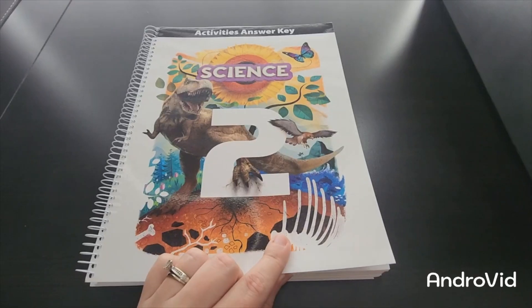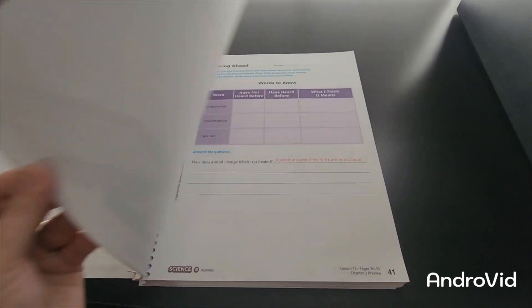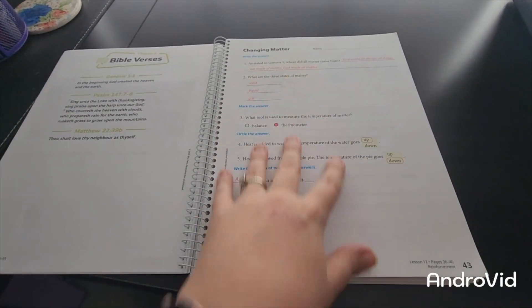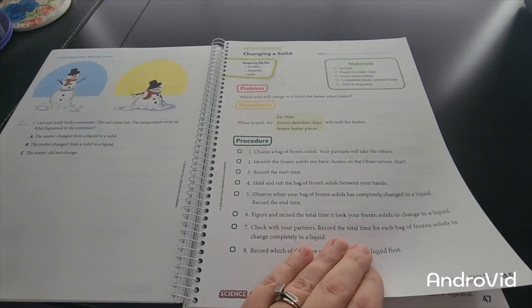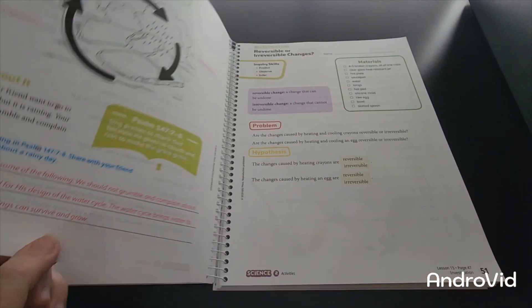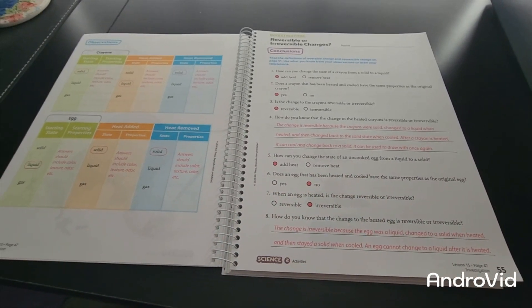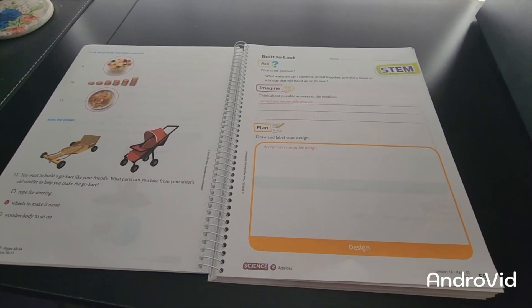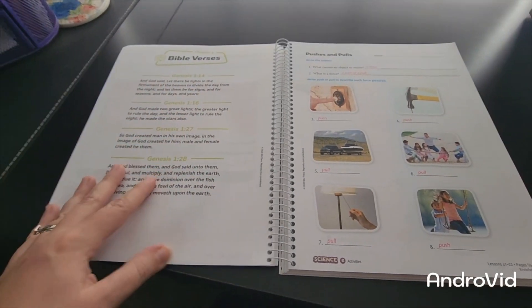Here is our Science 2 Fifth Edition activities answer key. It's laid out very similarly to that activity work text we just looked at. You've got your look ahead, your Bible verse, and then your answer key. Then you've got your investigation going over observation and conclusions, your study guide or review, a STEM activity, and then your looking ahead for the next chapter with the next Bible verses.